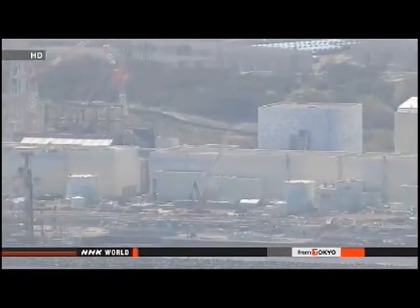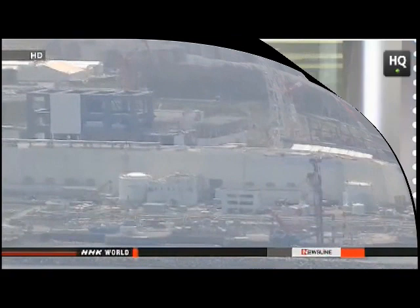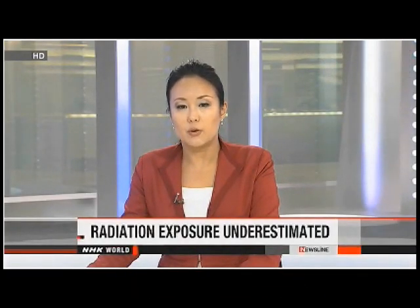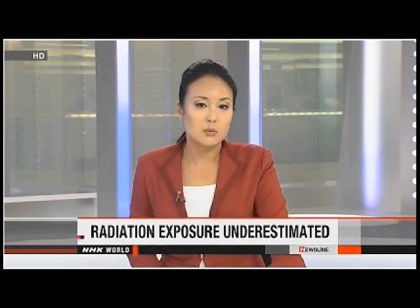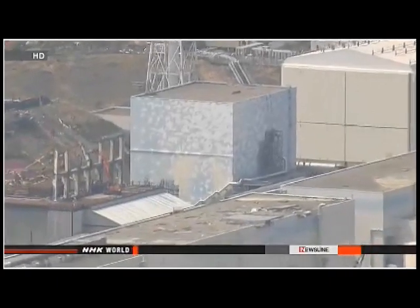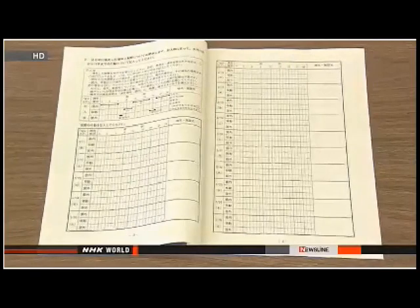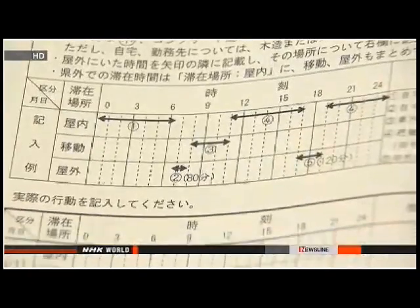Health authorities are conducting periodic checks of people from Fukushima who were 18 and under at the time of the accident. Scientists in Japan have made a mistake in calculating the radiation exposure for thousands of people following the accident at the Fukushima Daiichi nuclear plant. Government officials say more than 16,000 residents received incorrect estimates. The officials have been carrying out an ongoing survey among Fukushima prefecture's two million residents, asking them to fill out forms about their activities during the first four months following the nuclear accident. Scientists at a radiological institute used the forms to calculate exposure estimates.